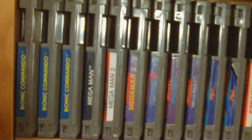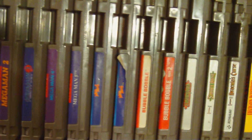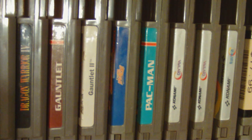Let's go over the top shelf real quick. These are my top shelf games. Of course, Bionic Commando, Mega Man 1, 2, 3, 4, 5, 6. Bubble Bobble 1 and 2. Castlevania 1, 2, 3. Dragon Warrior 1, 2, 4 — I'm missing 3. Gauntlet, Gauntlet 2. I have my two PAL games here: Over Horizon and Pac-Man.